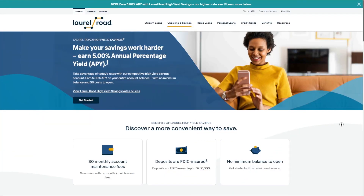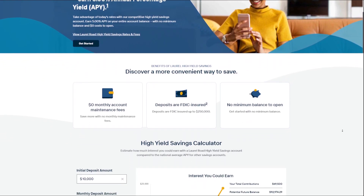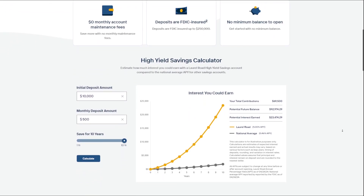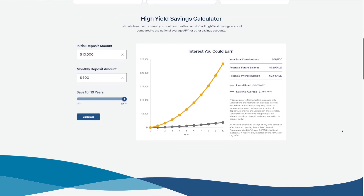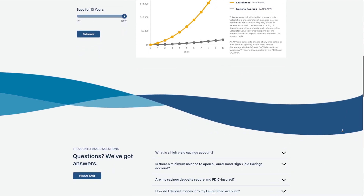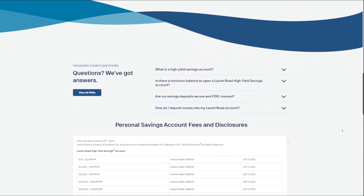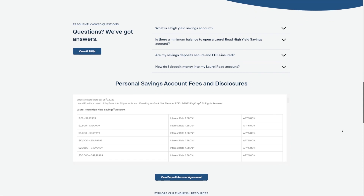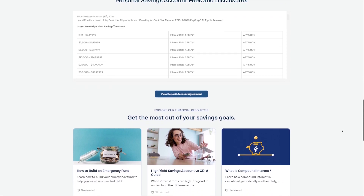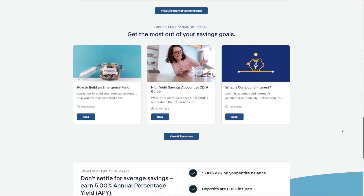The Laurel Road High Yield Savings Account is a deposit account offered by KeyBank, a member of the FDIC, that pays a variable annual percentage yield of 5% with no minimum balance required to earn the APY. This account is designed to help savers earn interest on their cash while working towards financial goals such as building an emergency fund or saving for a down payment on a car. The account offers federal deposit insurance up to $250,000, easy access to your money without fees in most cases, and the ability to meet financial goals by earning interest on your cash.